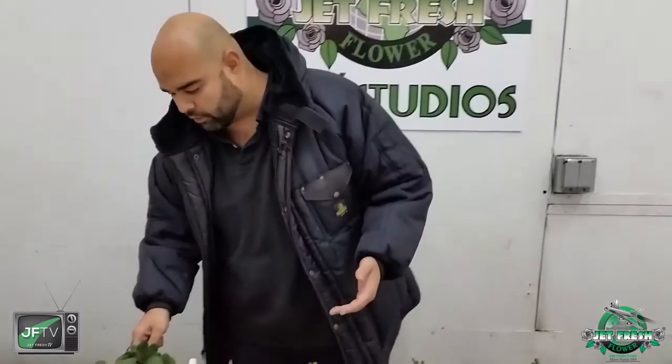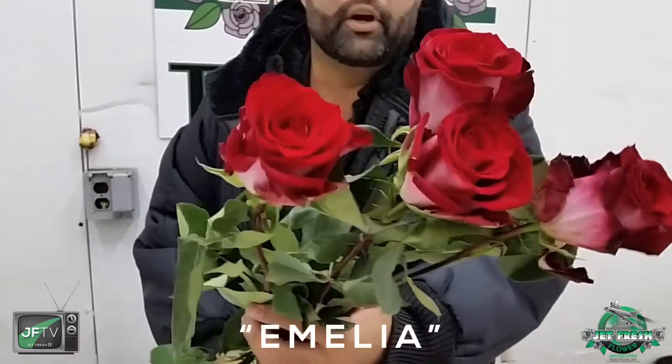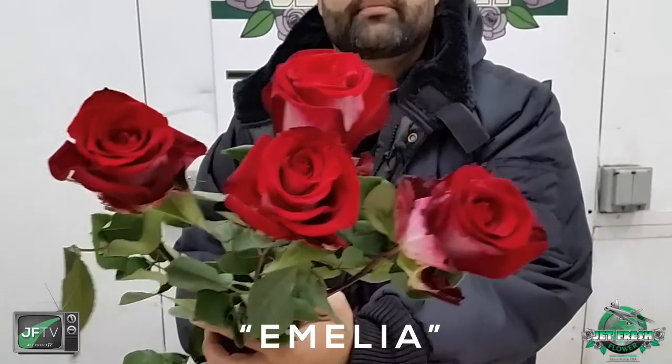First up, I have the gorgeous, beautiful Amelia. Look at this — it's a great burgundy-ish purple color, huge head. Kind of a great sub for those Latin ladies you can't find, those fire and ice that are no longer available. Gorgeous rose available here every day.